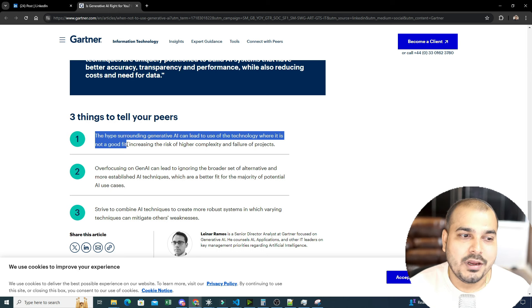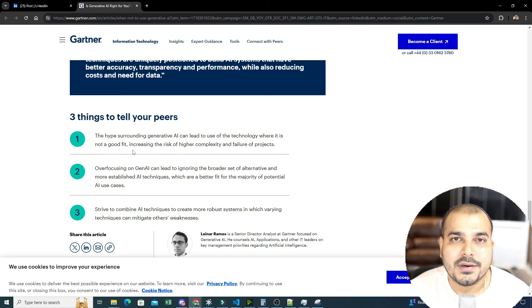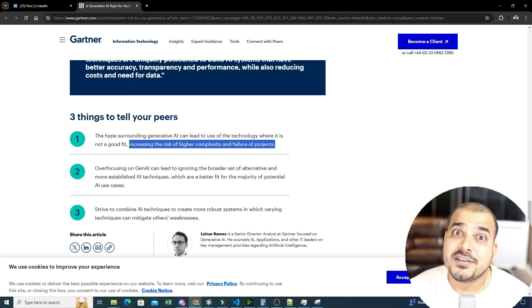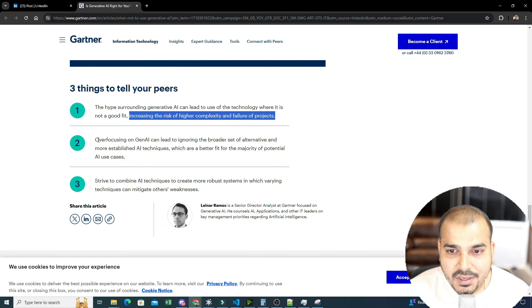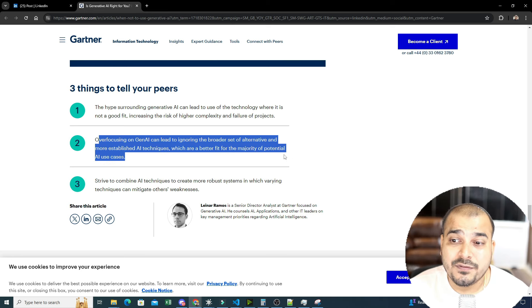The hype surrounding generative AI can lead to use of technology where it is not a good fit. I've seen people ask 'Is your company using generative AI?' — but why? Is there a specific use case? Should you use LLM or multimodal models just for unnecessary use cases? This is not a good fit and it increases the risk of higher complexity and failure of projects, especially when you're not getting good accuracy for the use cases you've developed.